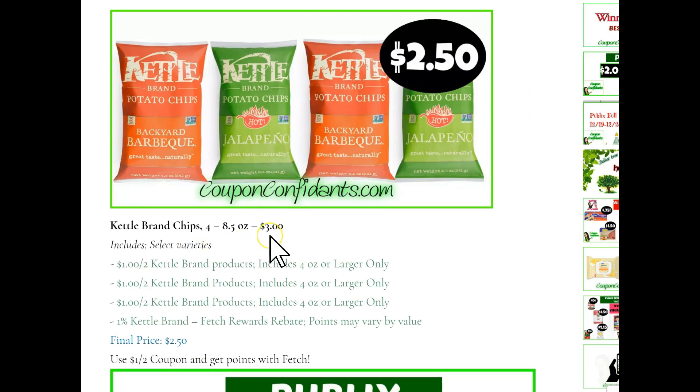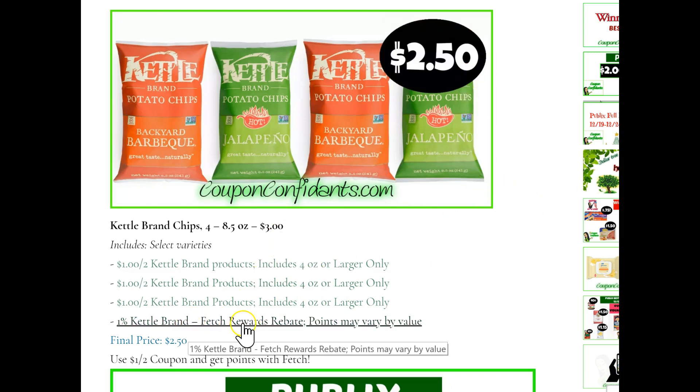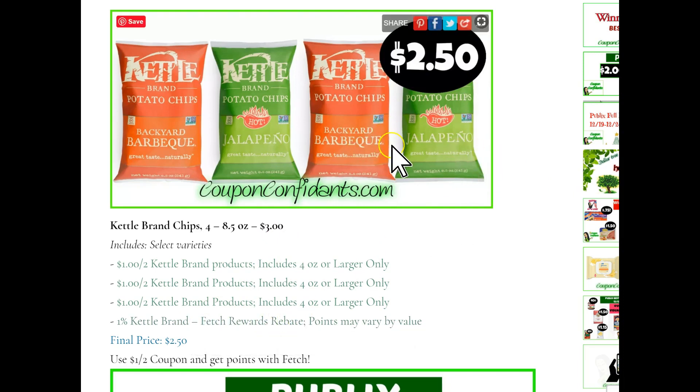Kettle Brand chips, sale price of $3. We have a couple different $1 off two printable coupons — if you can print, go ahead and print these. You will pick yours up for $2.50 each. If you do not have coupons and want to get these either way, do not forget about your Fetch Rewards — you can gain points just by buying specific products listed on Fetch.